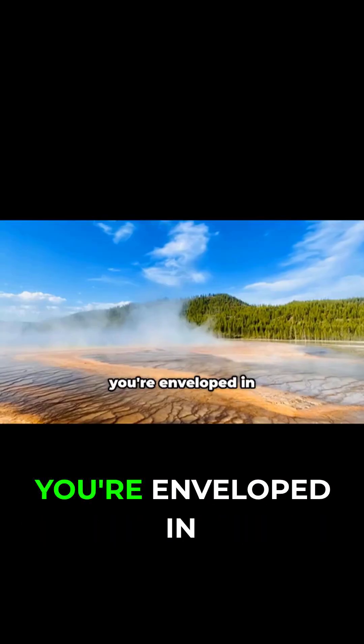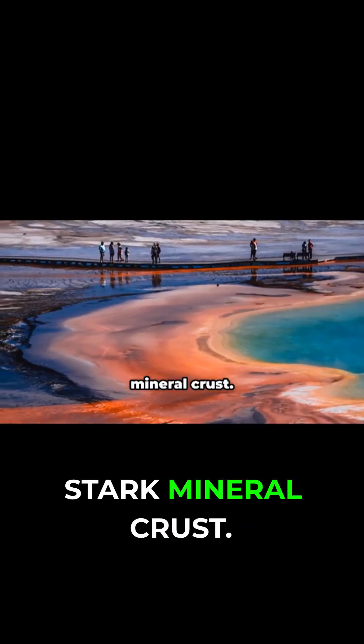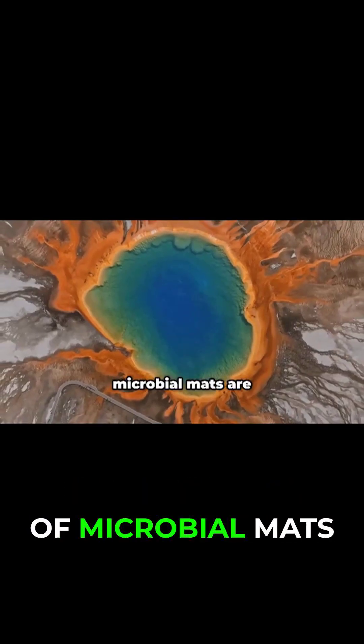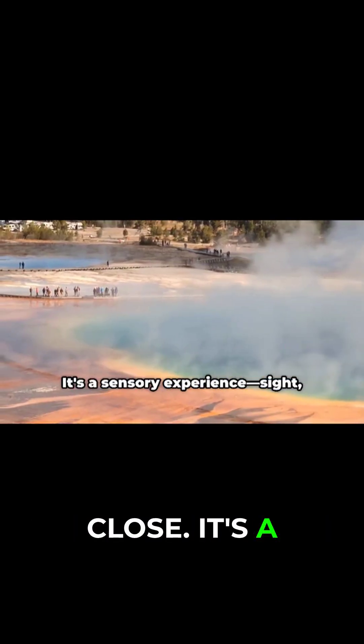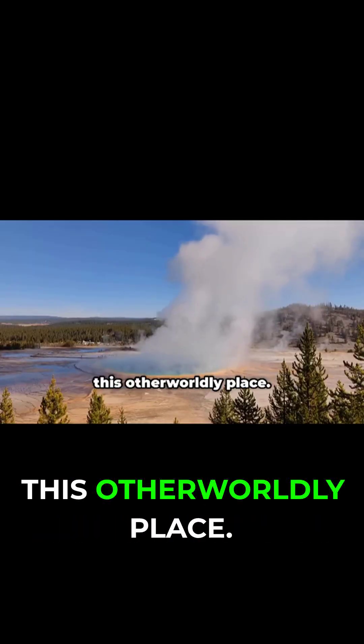Walking the boardwalk, you're enveloped in steamy mist, the colors even more vivid against the stark mineral crust. The heat radiates, and the textures of microbial mats are visible up close. It's a sensory experience — sight, smell, and touch — immersing you in this otherworldly place.